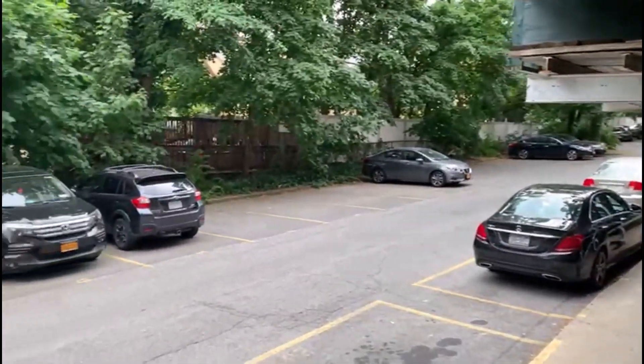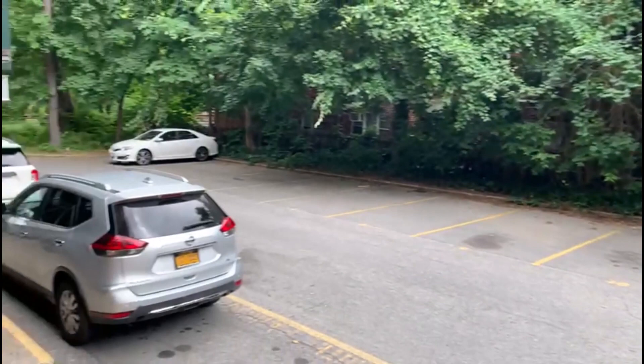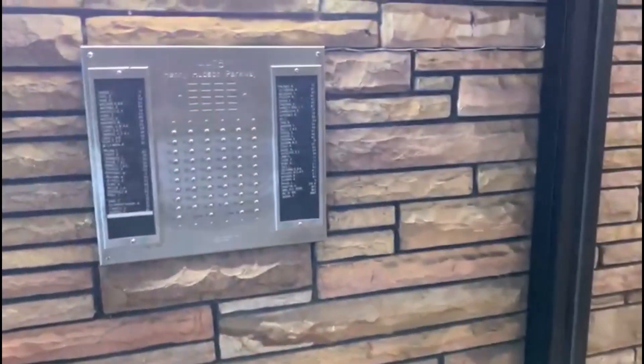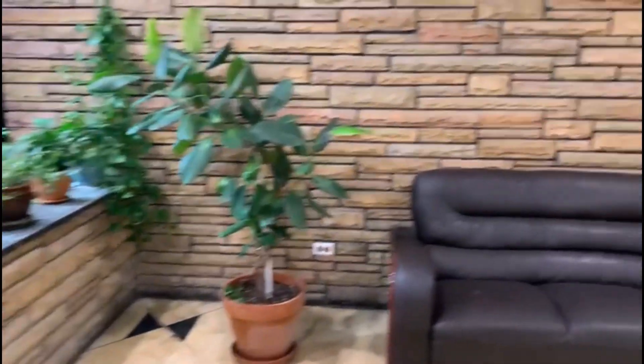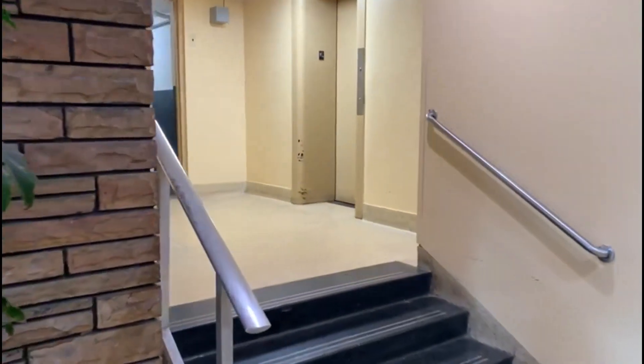4475 Henry Hudson Parkway. We have a buzzing system. We are going to look at apartment 2F. This is a one bedroom apartment.